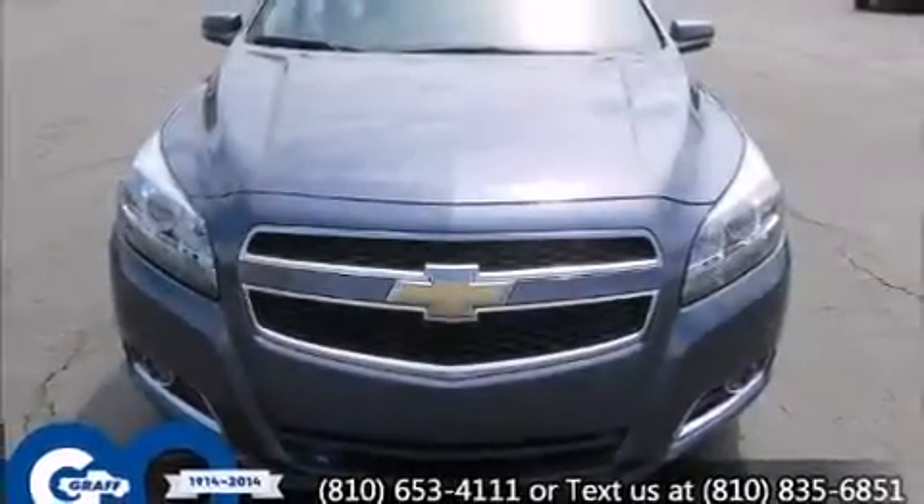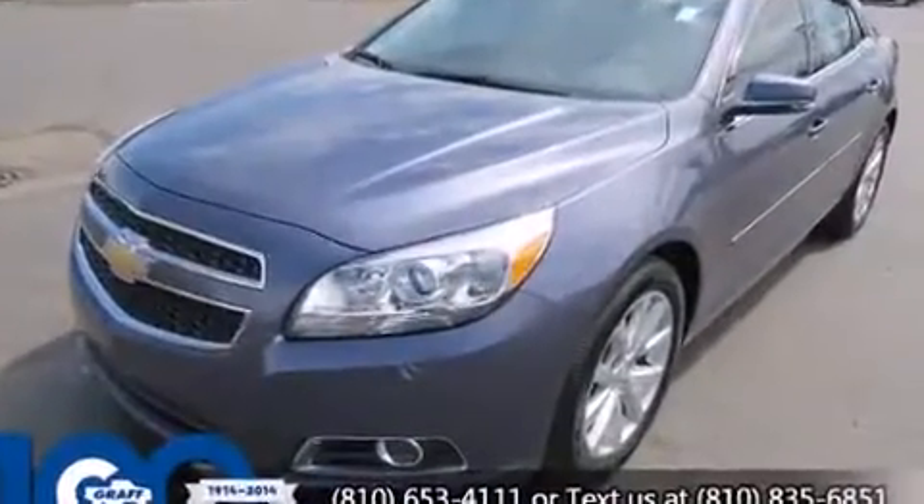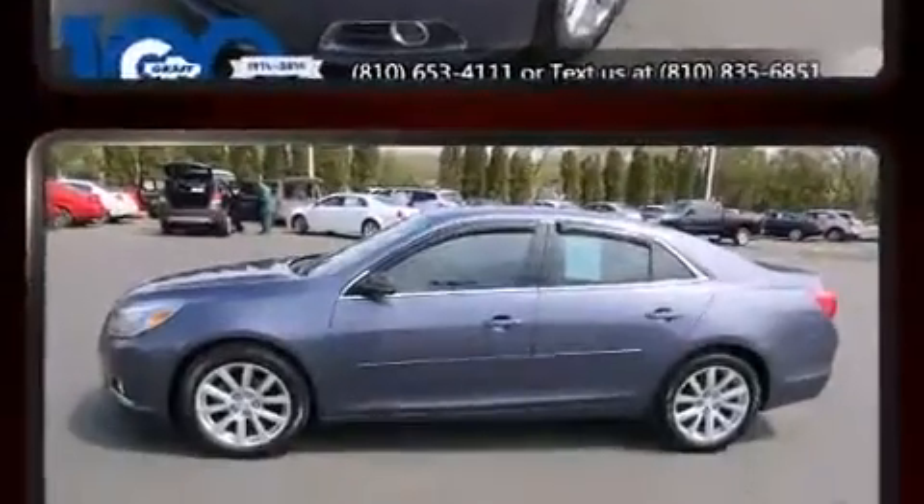Climb inside the 2013 Chevrolet Malibu. Smooth gear shifts are achieved thanks to the efficient four-cylinder engine, and for added security, Dynamic Stability Control supplements the drivetrain.